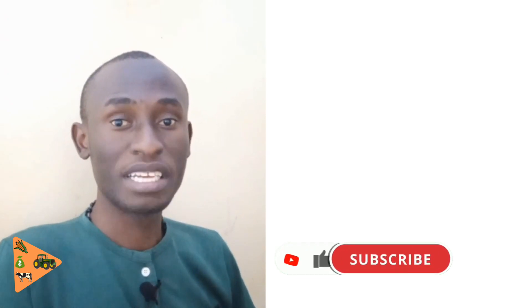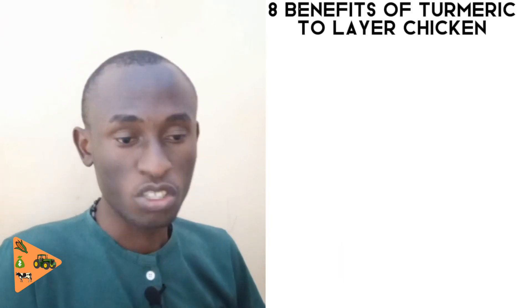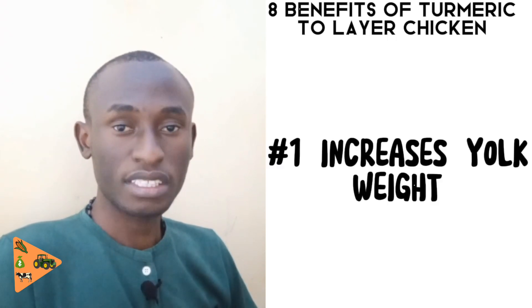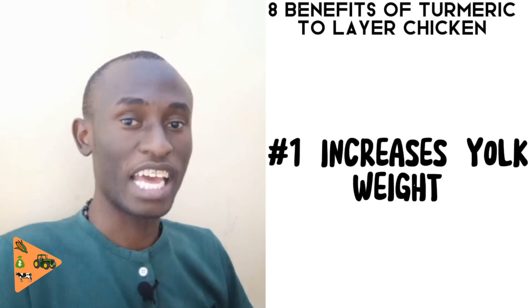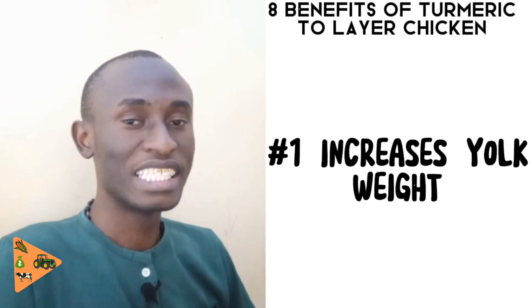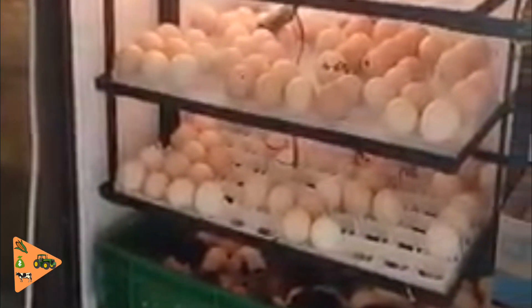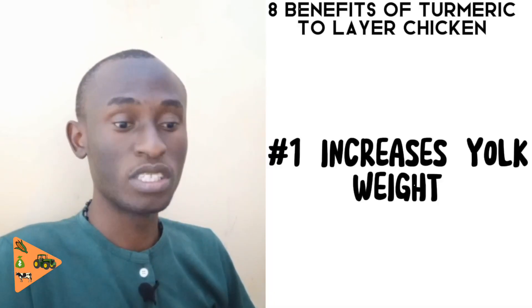Please watch this video to the end and subscribe to this channel. Here are the benefits. The first benefit is that it increases the yolk weight. We all know that the chick develops from the yolk — that's where the embryo starts to develop during hatching. When the yolk is much heavier than normal it may contain nutrients helpful during embryo development, which is vital so you can have a healthy chick that will develop well and survive during the brooding process.